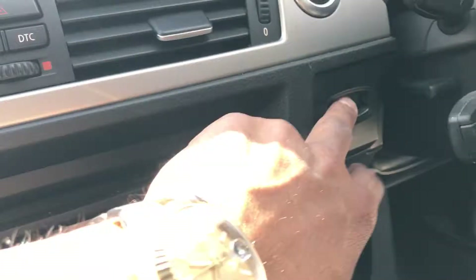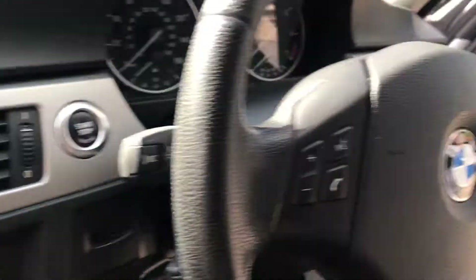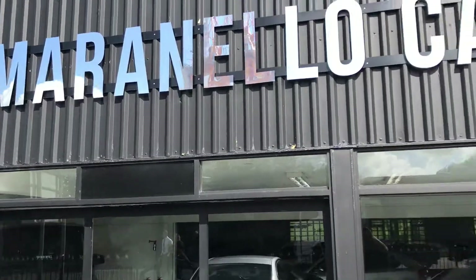There we go — not keyless entry, but it has a remote central locking system and multi-function steering wheel. Please remember this vehicle does come with 12 months warranty. Any questions, just give us a call — many thanks.